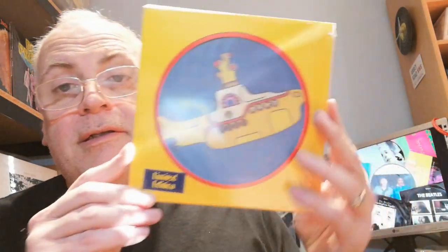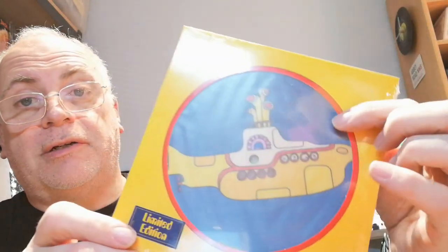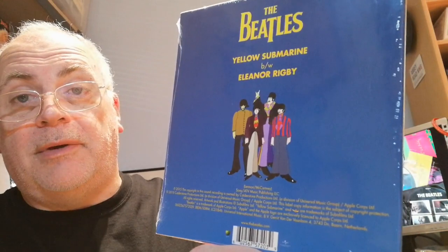Skipping forward — we're almost at the end of the picture discs. This one was issued for the 50th anniversary of the Yellow Submarine film, coming out in 2015. That's a bit unusual because the film's 50th anniversary would have been 2018, so maybe it's the 50th anniversary of the single. It's exactly the same — 'Yellow Submarine' with 'Eleanor Rigby.' This is a limited edition yellow disc. It's sealed so I can't show you the back of the disc, but here's the back cover.